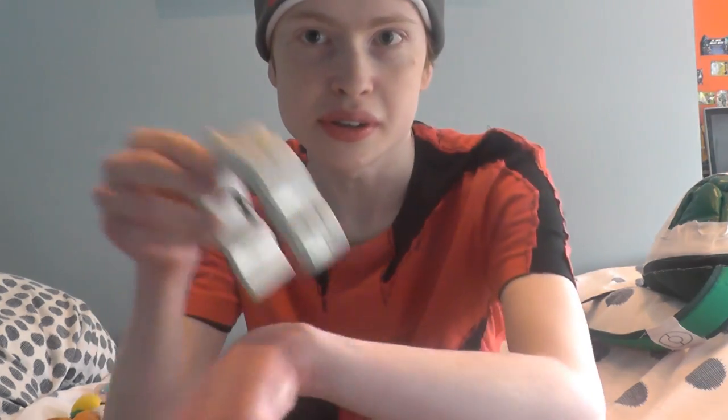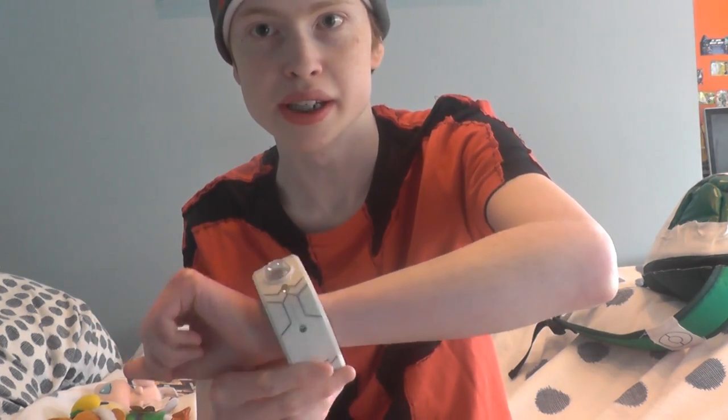Almost forgot to put my Mega Ring on. I'm only half in cosplay because the backpack is over here, so you can see just a short sort of thing.